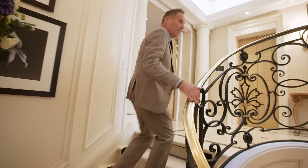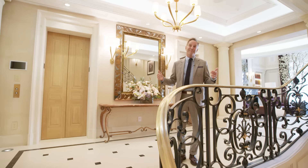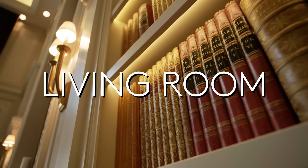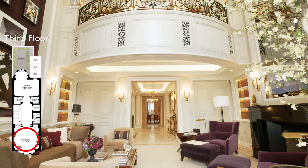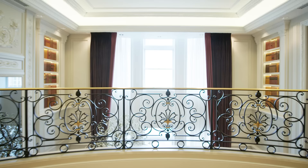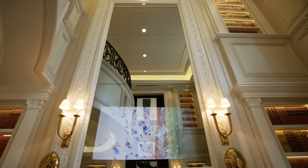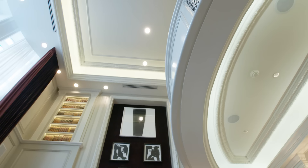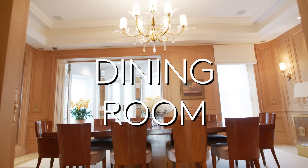We're now approaching the third floor landing — the formal floor of the house. This is where you'd host a dinner party for presidents, heads of state, or royalty, and quite honestly, they have had them here. Everybody needs a two-story living room with a Juliet balcony overhead. Every room has at least one flat screen TV — above the fireplace it looks like a mirror when it's off. The upper part of the living room features custom built-in bookcases and serves as a library.